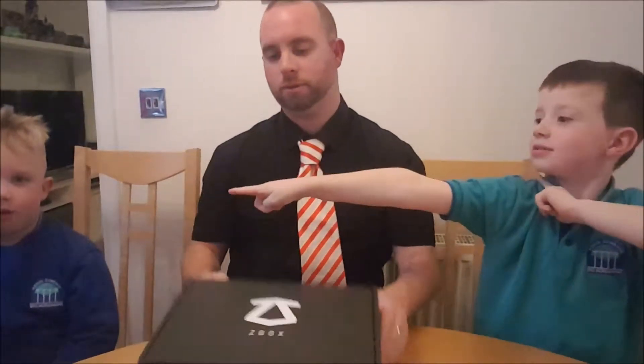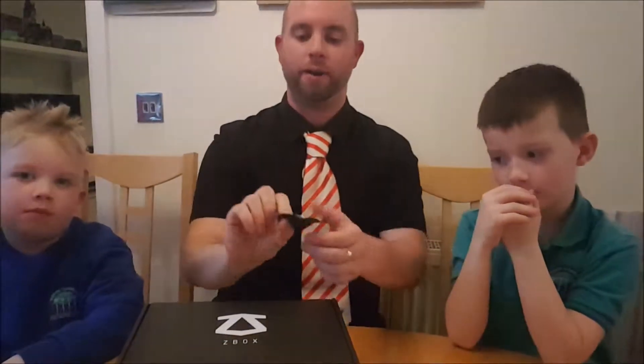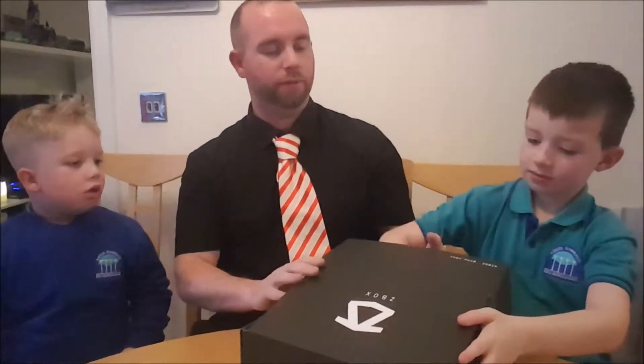Today we are unboxing a Z-Box! Do you want to hold it up to the camera? Show us what it is. A Z-Box. Cool. It's Time Travel November - the first box we've ever had. We will see what's inside this. Alright Aston, you can open first.